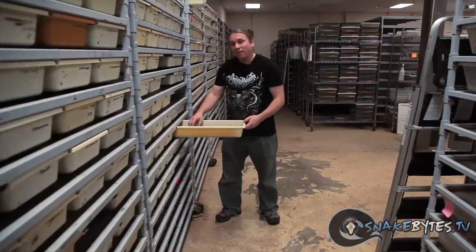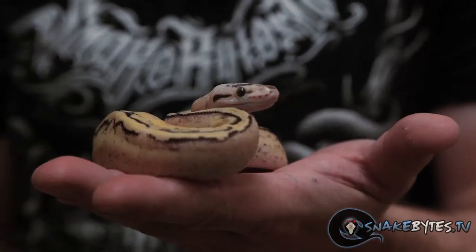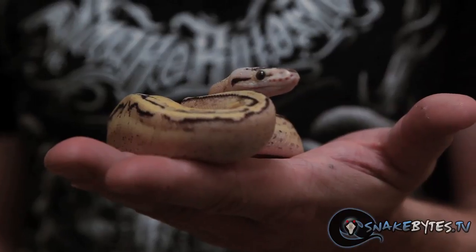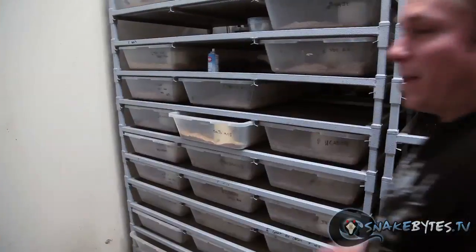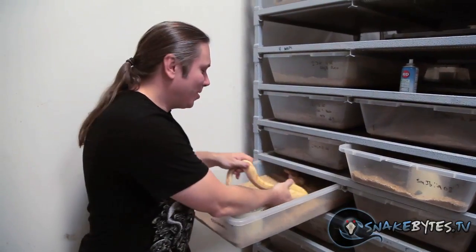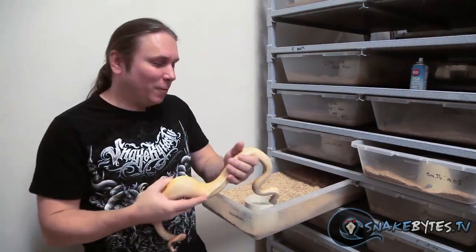The last ball python I want to show you before we move on is this Firefly Super Stripe. The super stripe stuff really makes the color bright, and when you put pastel and fire together you can be assured that animal's going to pop. When I think of boa constrictors, my two favorite morphs happen to be Arabesque and Sun Glow.